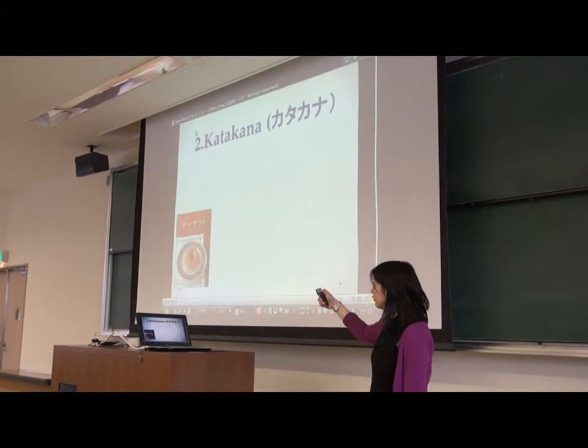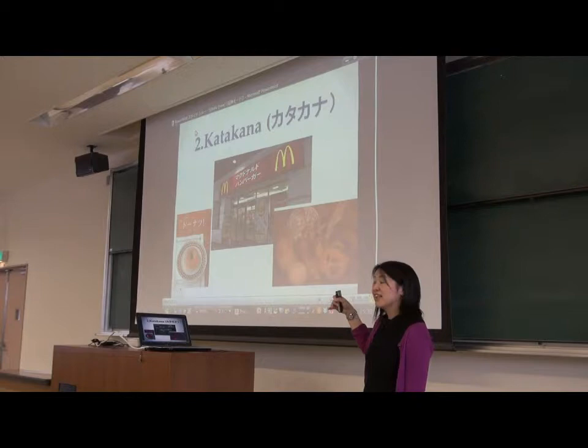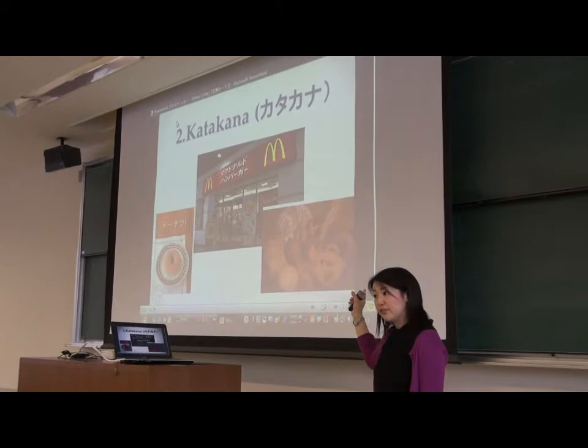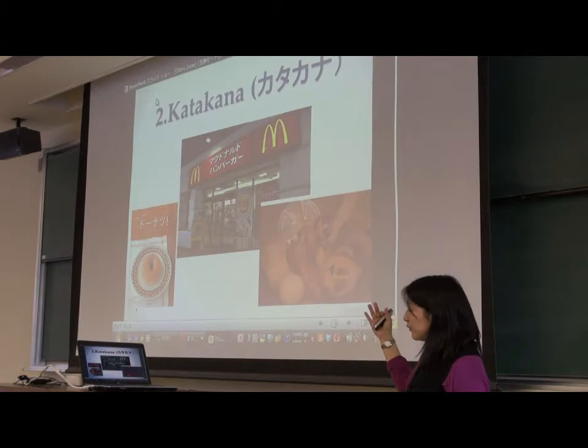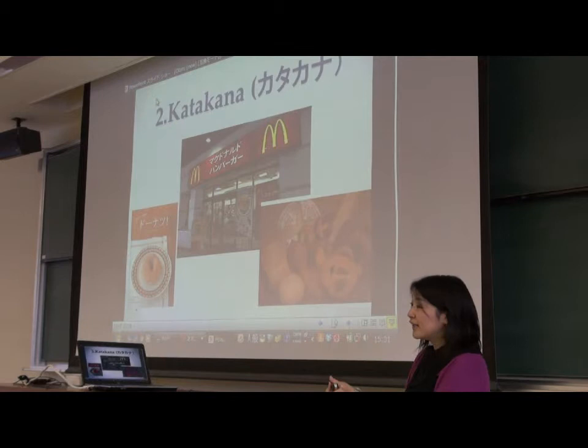There are many katakana. Like this one says 'donut,' they already know, and 'McDonald's hamburger.' What's this? 'Pan.' So desu — it's not bread from English. 'Pan' is bread in Japanese. I told them many English words are written in katakana, but there are some words — 'pan' is from Portuguese. French and Spanish have the same word. We use many Portuguese words, and also 'arubaito' — this is a German word. So there are words from other languages, not just English, that we use in katakana.